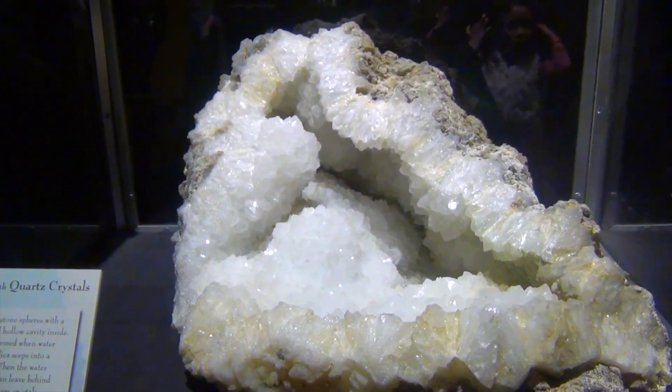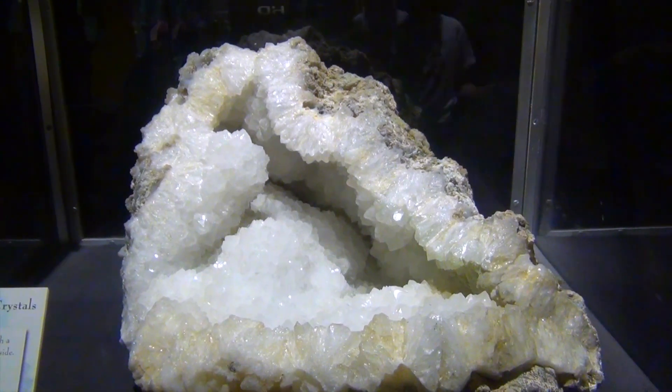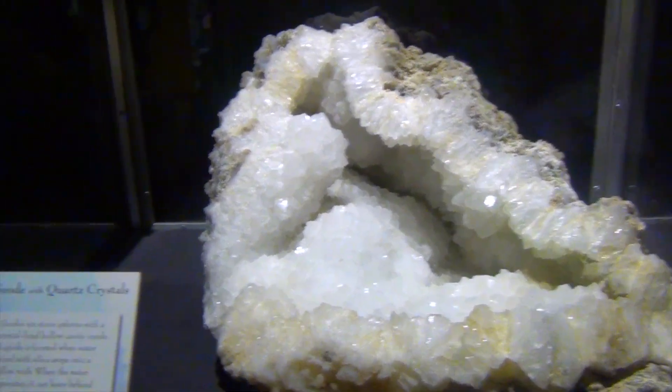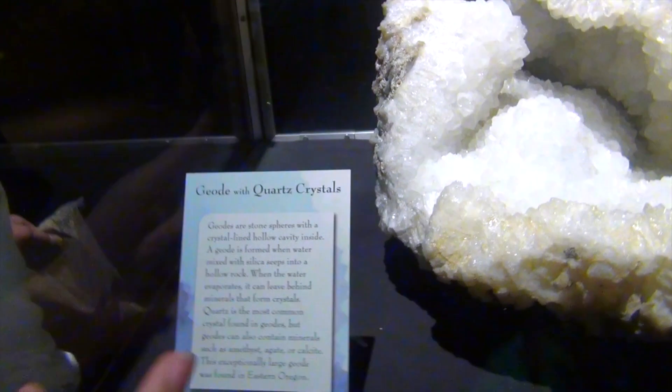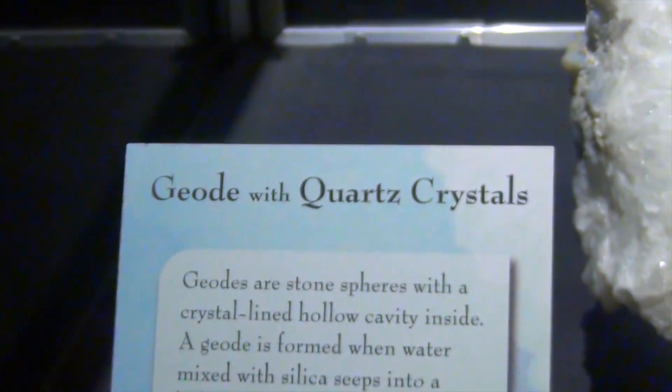Whoa, look at that geode — it's gigantic! Geode with quartz crystals. Mom, can we keep this? No. Can we spread like one crystal to each of us? This is a geode with quartz crystals.